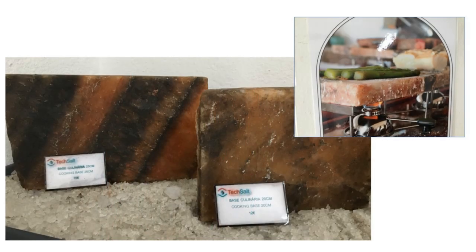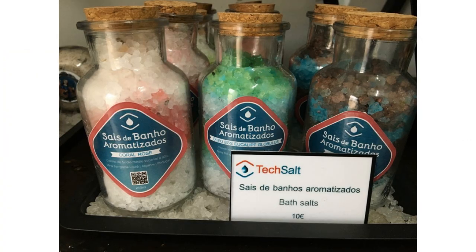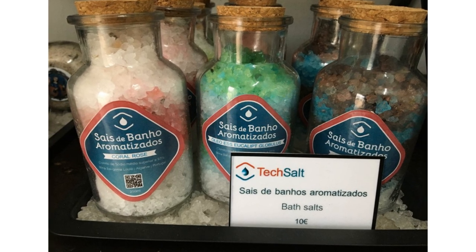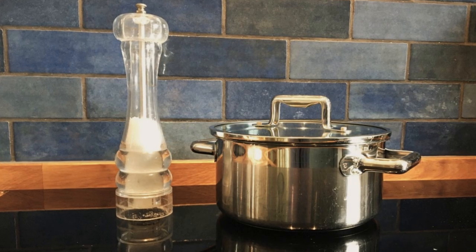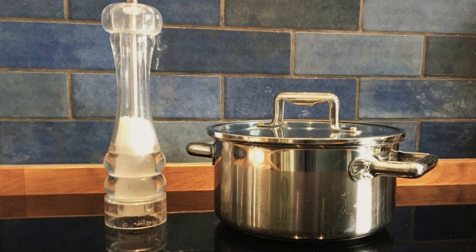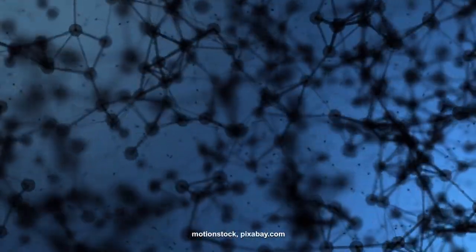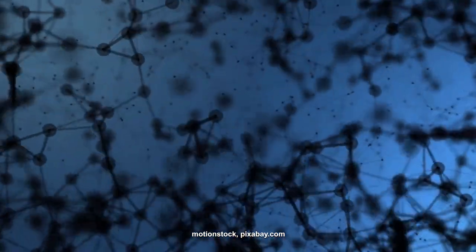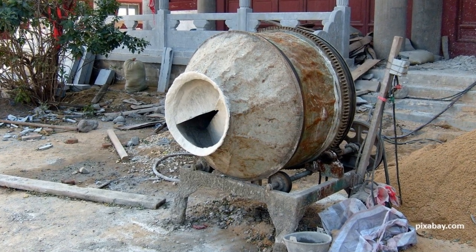But salt comes in many guises. Sodium chloride isn't the only type of salt, and human nutrition is far from the largest commercial application. Salts are used widely in industry including in energy production and storage. In chemistry, any compound consisting of positively and negatively charged ions with no net electric charge is technically a salt. There are hundreds of such compounds — for example, calcium carbonate used in cement is chemically a type of salt.